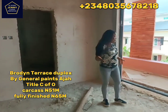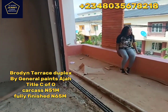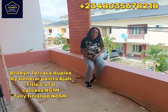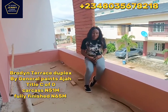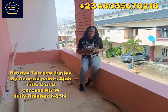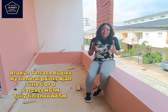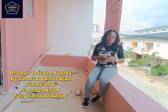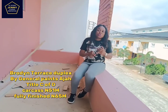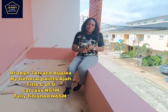This is Broadme Terrace Residence, located by General Paint, Aja. It has close proximity to Abraham Adesanya, VGC, and Lagos — just two minutes to Lagos Business School. Here in Broadme Residence it has a verified title — Certificate of Occupancy. You can see it's already in a gated estate with 24-hour security, 24-hour power supply, a good generator system, and no service charge.